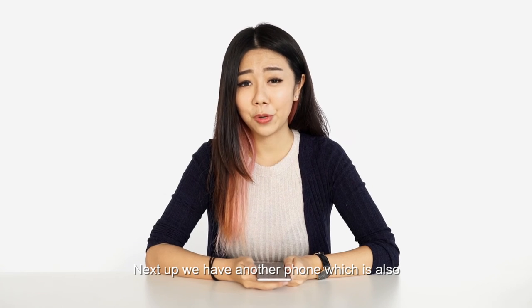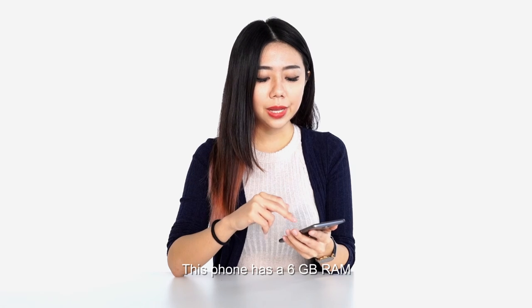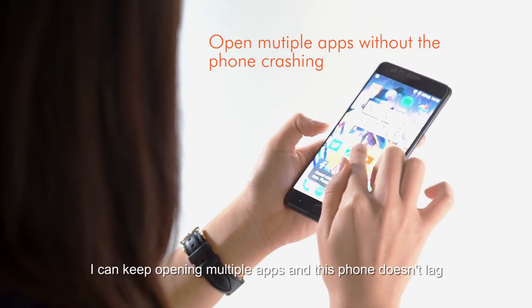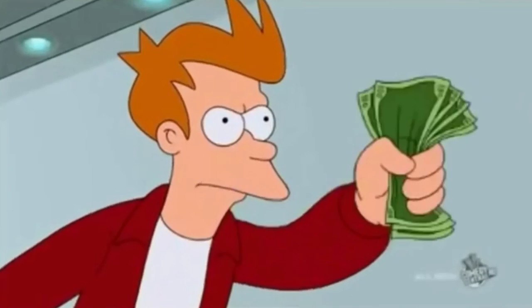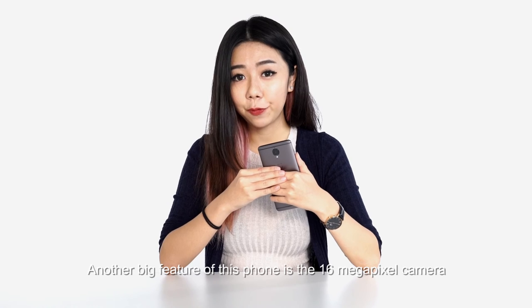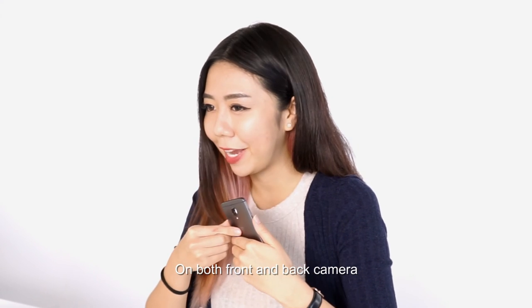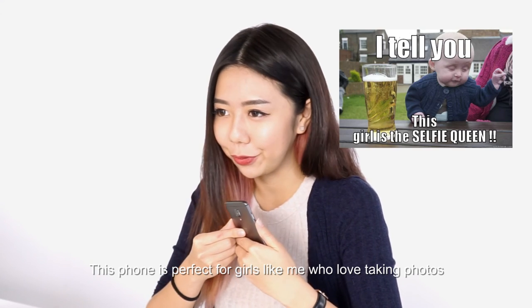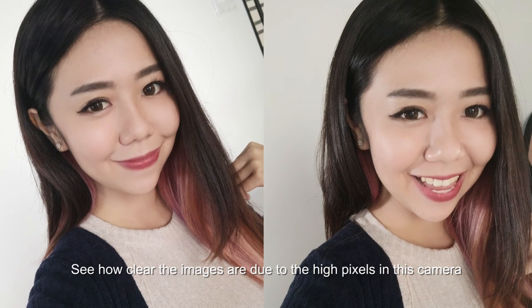Next up, we have another phone which is also the Shopee top choice of best photography phone — the OnePlus 3T. This phone has 6GB RAM, which is one of the highest in the market. I can keep opening multiple apps and this phone handles it all. Another big feature of this phone is the 16MP camera on both the front and back. This phone is perfect for girls like me who love taking photos — see how clear the images are due to the high pixel count.